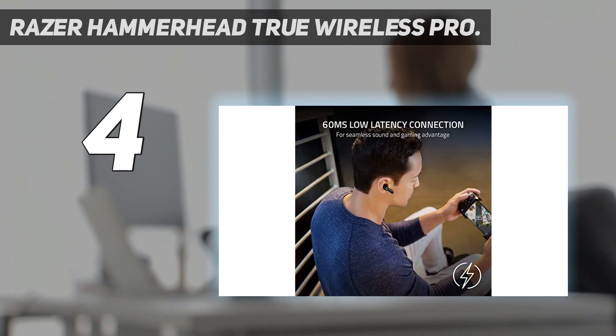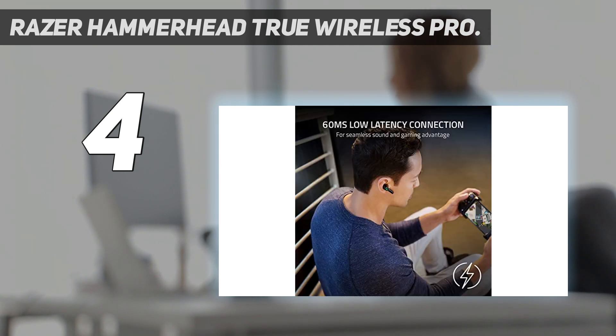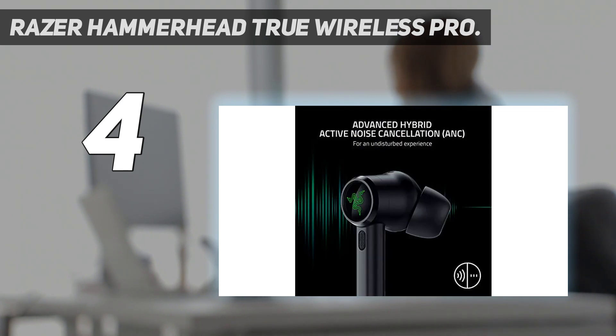From a design standpoint, the Hammerhead True Wireless Pros are your typical stem-style earbuds. They're a good deal larger than the AirPods Pro and less curvy, but the matte black finish ups the sleek factor. The Razer logo on the outside doesn't light up.